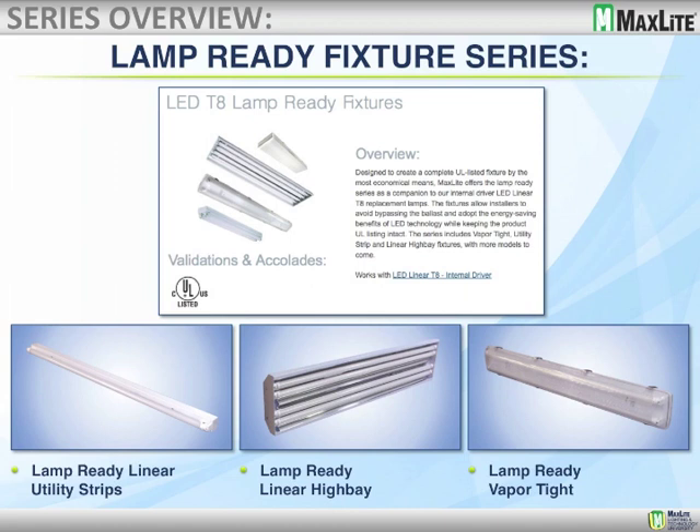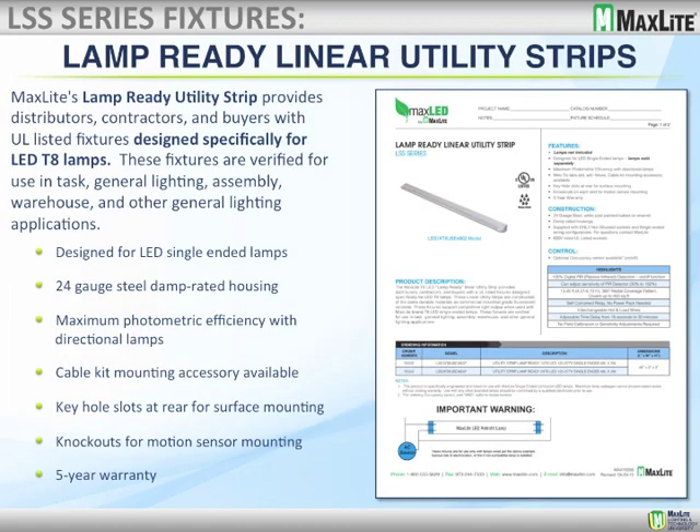There are three different types of lamp-ready fixtures. The linear utility strip is available in single or double lamp configurations. It features 24-gauge steel damp-rated housing, designed for LED single-ended lamps — only the MaxLite bypass series lamps should be used. It has a cable kit for mounting, keyhole slots at the rear for surface mounting, a knockout for adding a motion sensor, and comes with a five-year warranty. These fixtures are verified for use in task lighting, general lighting, assembly, warehouses, and other general applications.